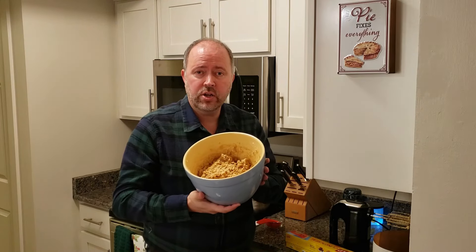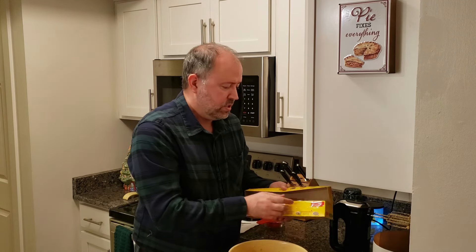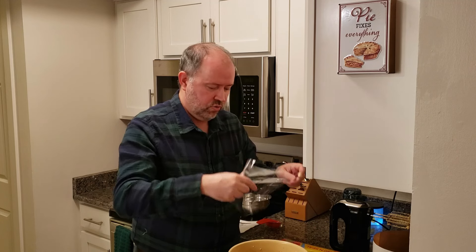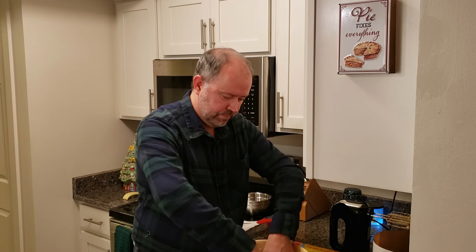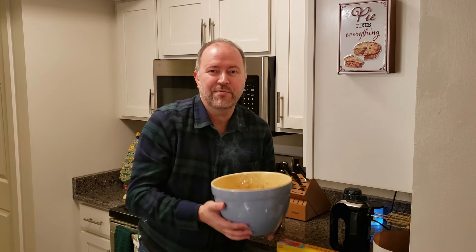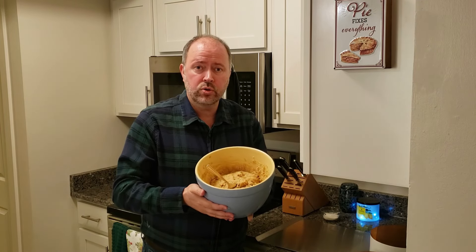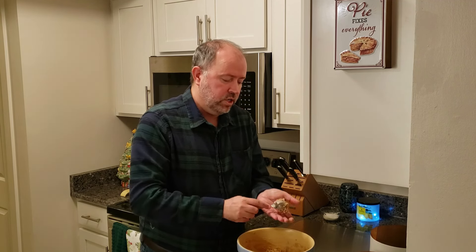Our cookie batter is all ready to go. We're going to put this in the fridge for 2 hours so it firms up because it's really soft right now. I'm just going to cover it with a little cling wrap so it doesn't dry out. Our dough is nicely chilled — it's been chilling for a little over 2 hours now. So what we're going to do is take a little bit of dough and make 1-inch balls.